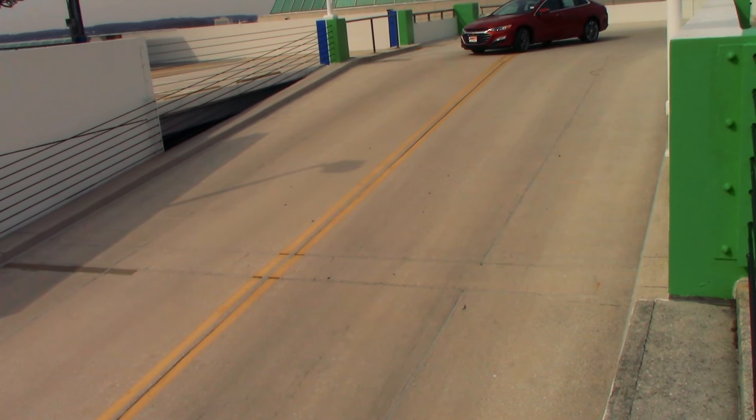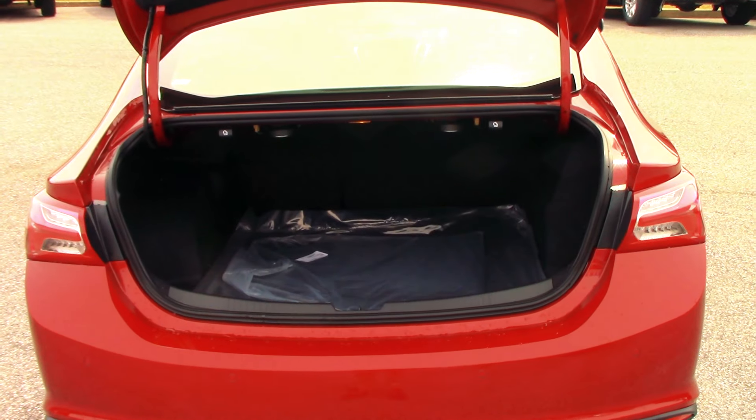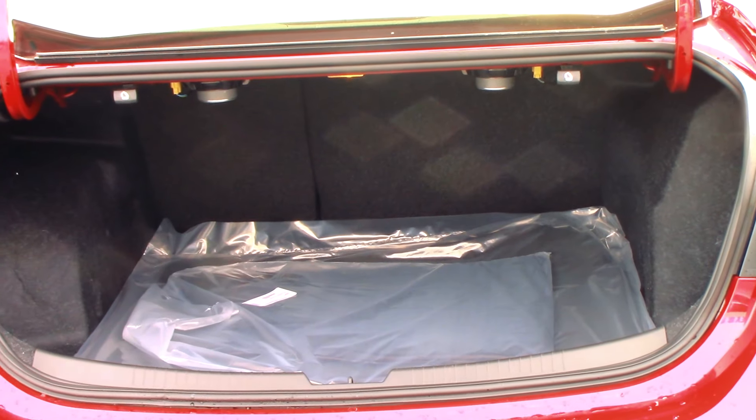The optional panoramic sunroof is a must-have. You'll get almost as much sun as with a convertible, only without the terrible hair afterwards. The trunk is quite large, just as you'd come to expect.